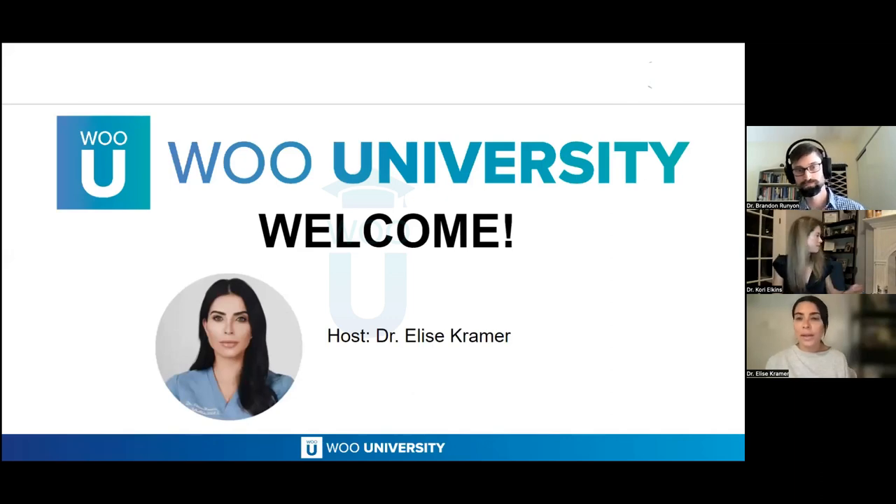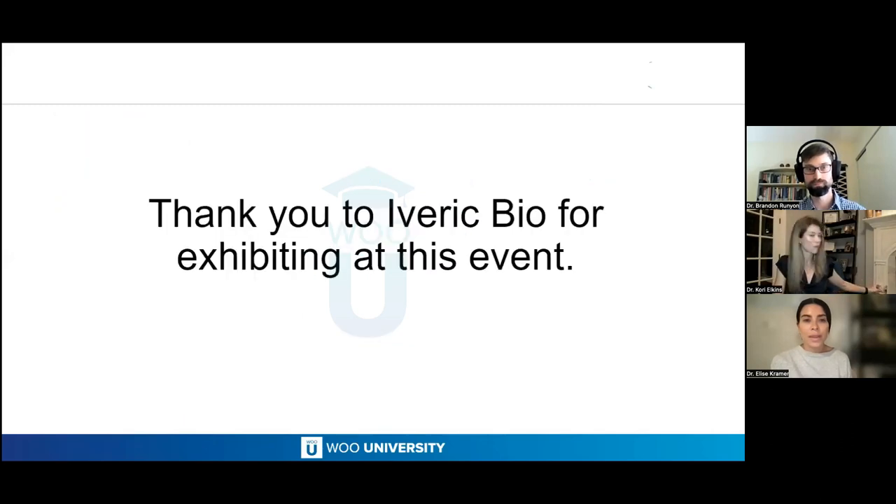I'm your host, Dr. Elise Kramer, and I'm located in Miami, Florida. We'd like to thank Iberic Bio for exhibiting at this event.